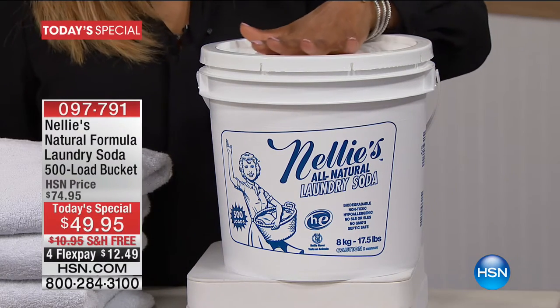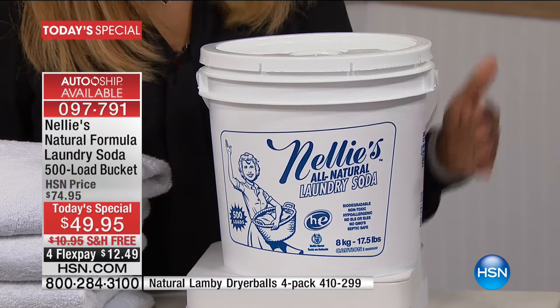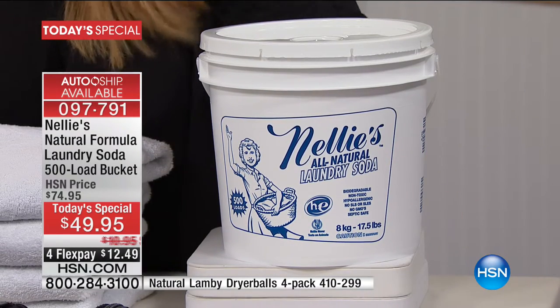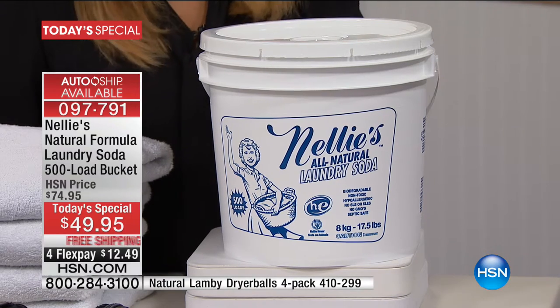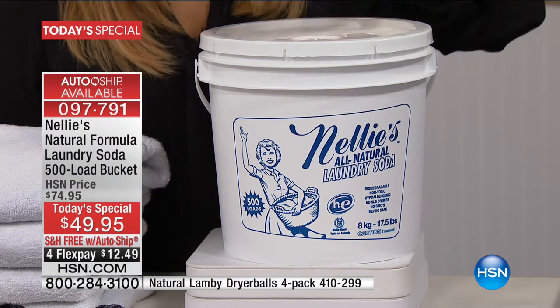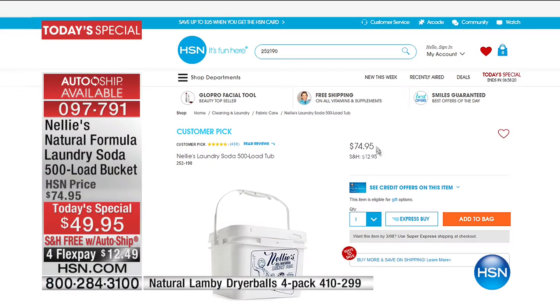You are going to be able to do your laundry and spend far less money — about 10 cents a load — but be able to take care of your garments and your wardrobe naturally. This is our Nellie's laundry soda, our number one best-selling laundry soda in the history of HSN. Today we are bringing you our ever popular 500-load bucket. This is typically the same 500-load bucket that sells for almost $75; today it's $49.95.